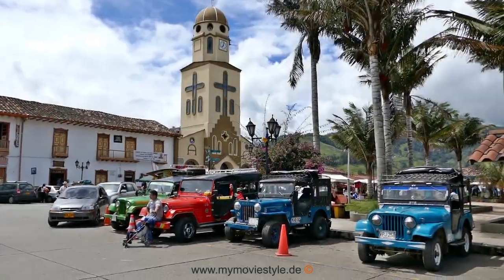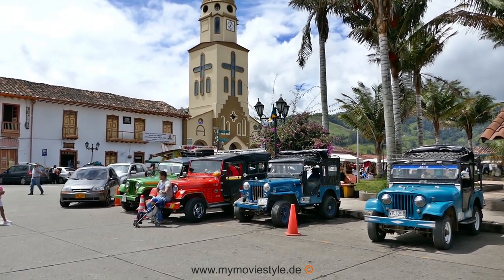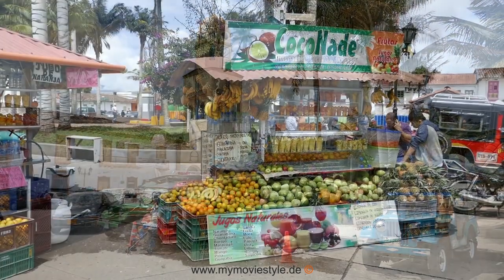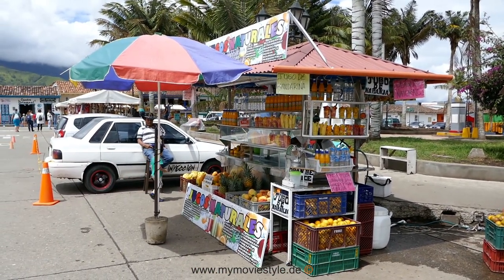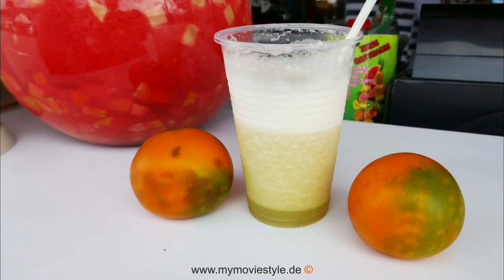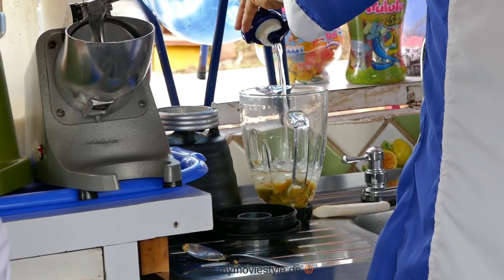One of the highlights of the region is the lively town of Salento with its Valle de Cocora. Salento invites you to a city tour and souvenir shopping. Here you also have the possibility to drink a Lulo juice, a fruit that is almost unknown in the rest of the world.